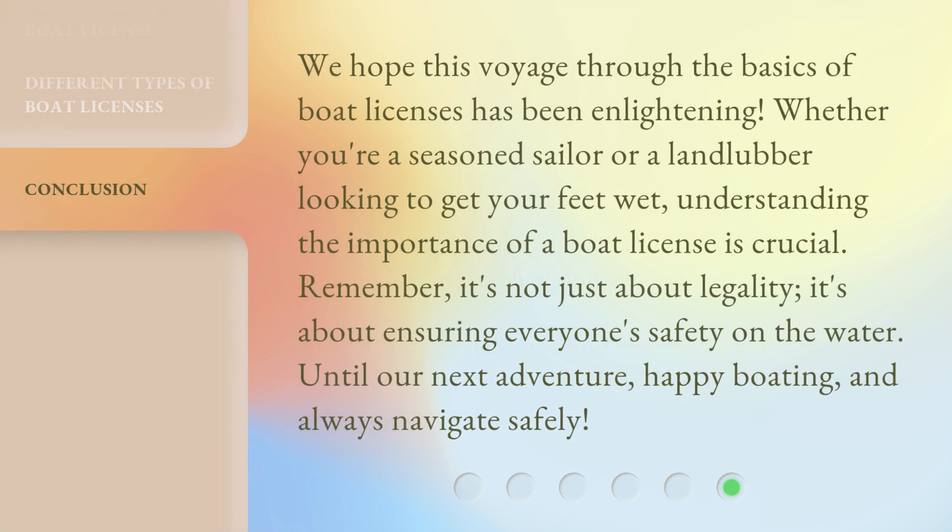We hope this voyage through the basics of boat licenses has been enlightening. Whether you're a seasoned sailor or a landlubber looking to get your feet wet, understanding the importance of a boat license is crucial. Remember, it's not just about legality — it's about ensuring everyone's safety on the water. Until our next adventure, happy boating, and always navigate safely!